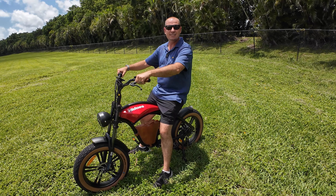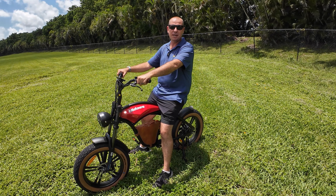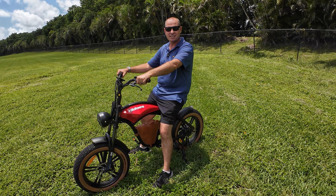Thanks so much for joining me for the HiDuzz B10 and Hobart Reviews. My name is Hobart — have a great rest of your day, and we'll see you next time.